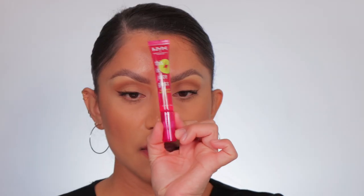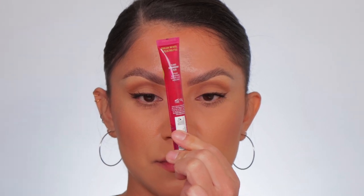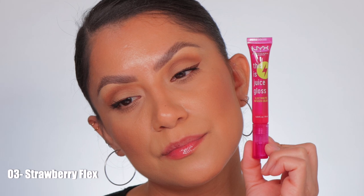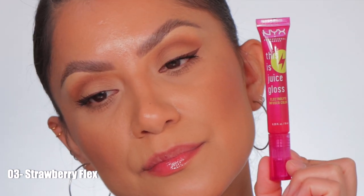Next one up is number three, Strawberry Flex. This is the shade Strawberry Flex in studio lighting, and in daylight this is Strawberry Flex.